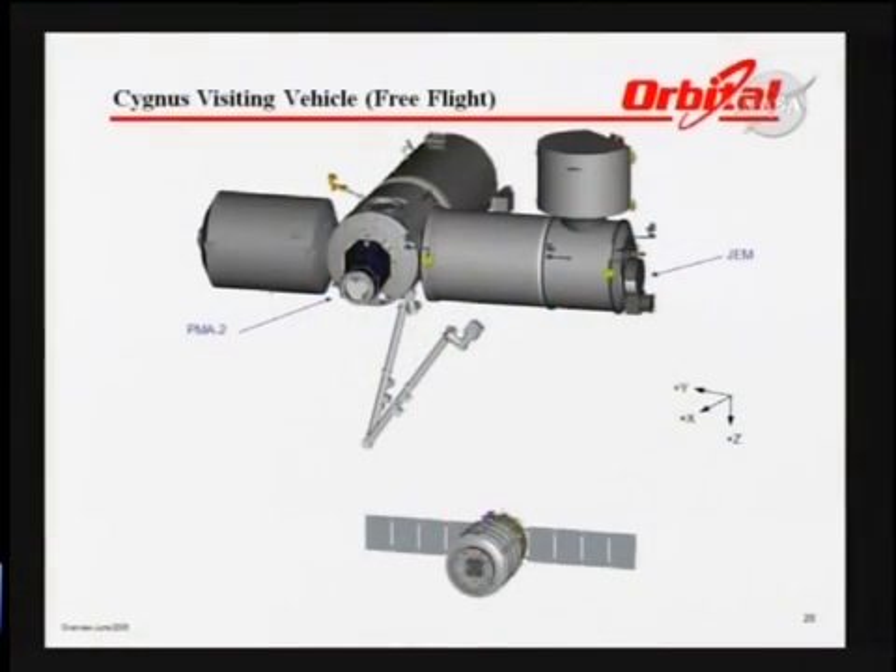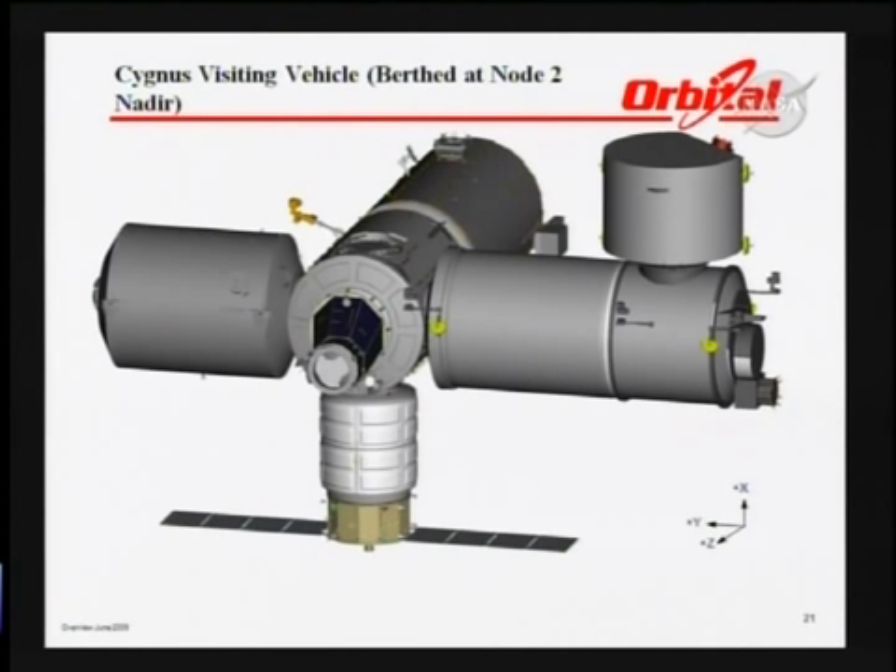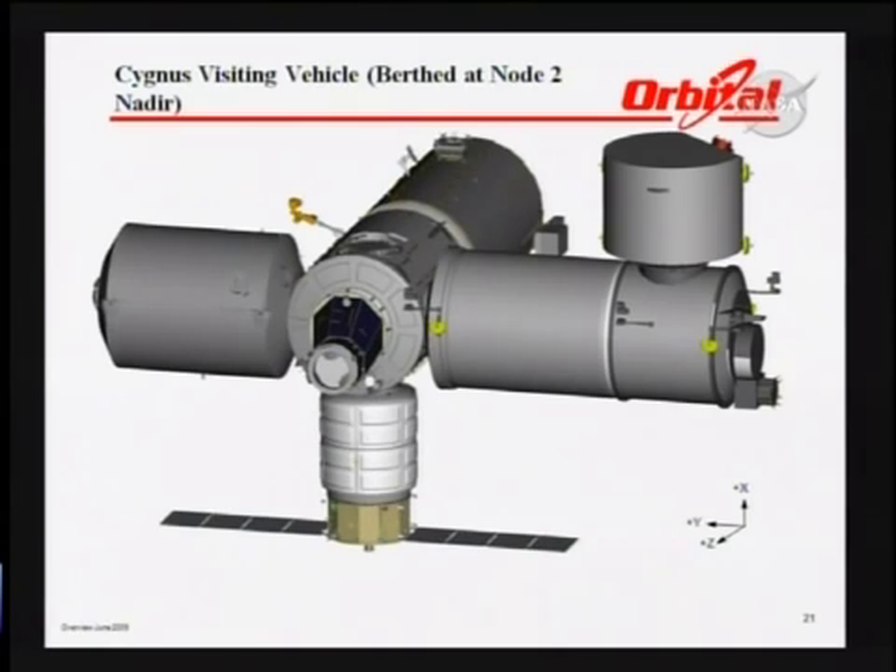The Cygnus will approach in free flight to a point about 10 meters away from the station, at which point it will be grappled by the station's arm and installed on the node and the hatch opened for unloading of the cargo. It will be berthed at Node 2. We plan on being there for two to four weeks, depending on crew requirements and how long it takes to unload, as well as to load it with material to be discarded during deorbit.